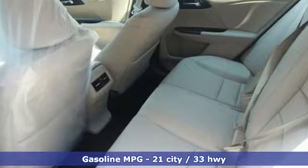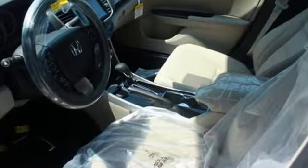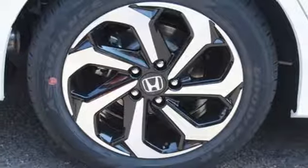Bluetooth wireless audio streaming, power heated mirrors, front heated leather bucket seats, smart vent seat mounted airbag, Apple CarPlay, Android Auto, dual zone climate control, automatic transmission.